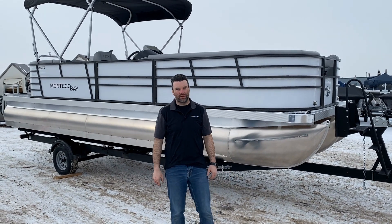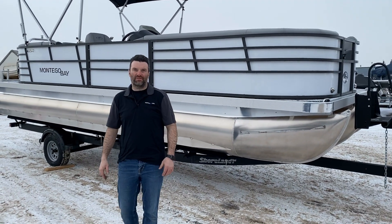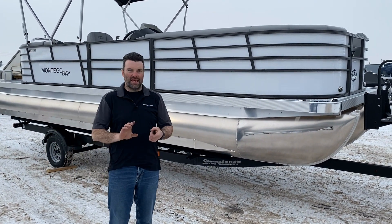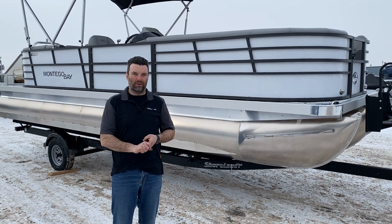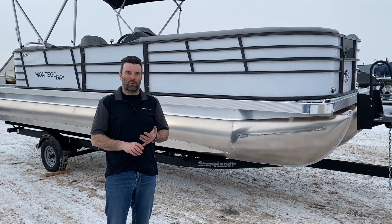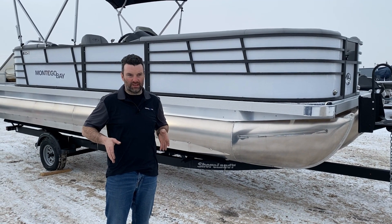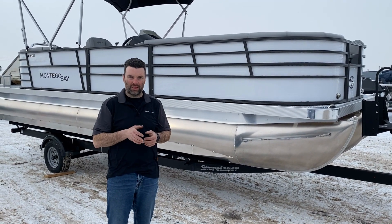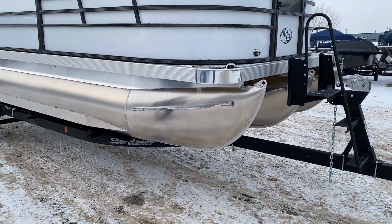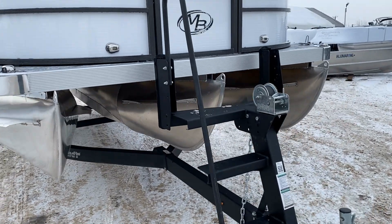Steven here from Recreational Power Sports, going to go through our 2023 Montego Bay 8524 BR Sport Toon. It is eight and a half feet wide, a 24-foot BR — which stands for back radius, I'll explain that once we get inside — and it's a Sport Tune. So what does Sport Tune mean? It's got two full-size outside logs and one three-quarter center log. The theory is that as you get up on plane, you have less friction from the center tube in the water.